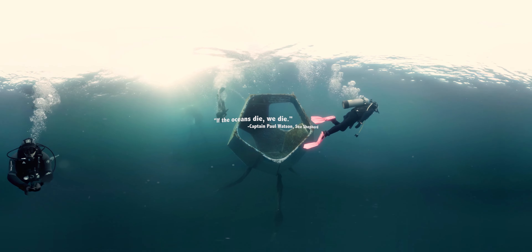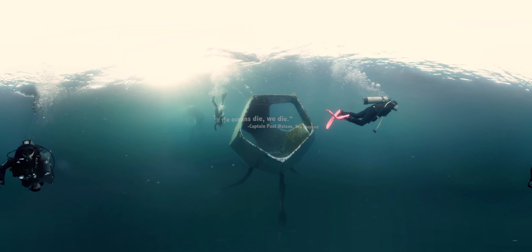Underwater Pavilions is a traveling exhibit. To find out if it's coming to an ocean near you, visit underwaterpavilions.com. For more information about ocean conservation and how you can get involved, visit Parley for the Ocean's website, parley.tv.